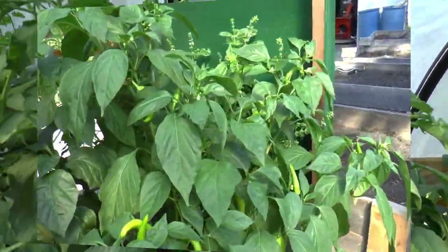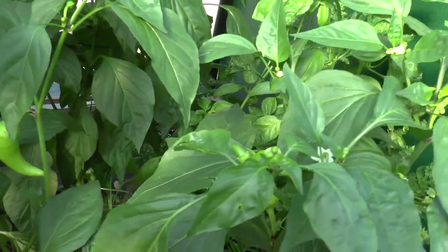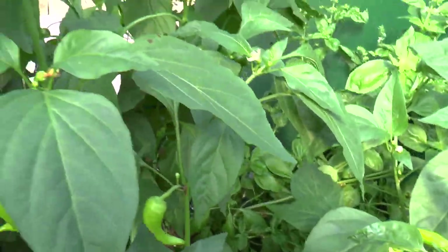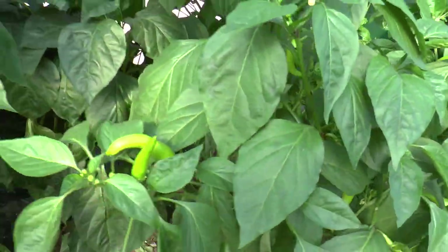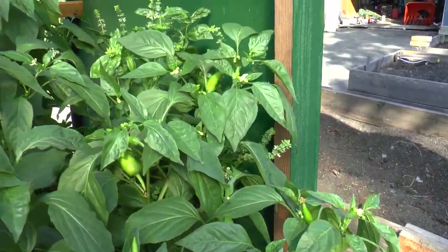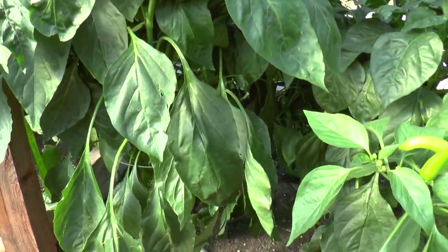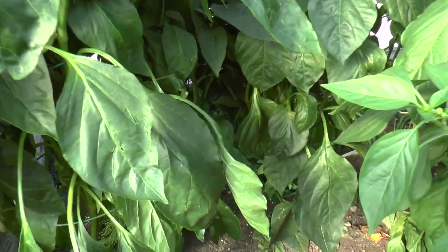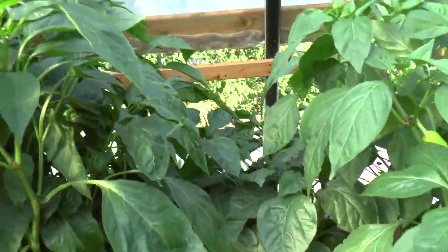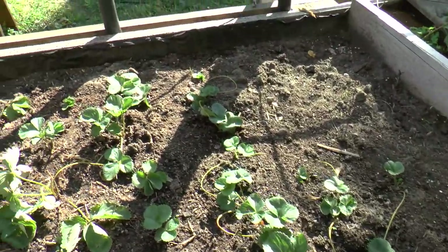The peppers are going crazy now. I've been eating sweet peppers off this for a while, which I really like. And here are some bell peppers as well — all going crazy in this wonderful heat.